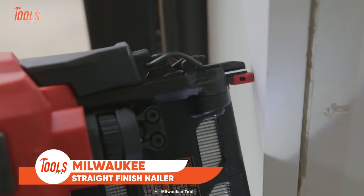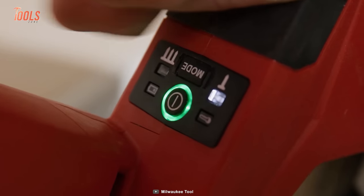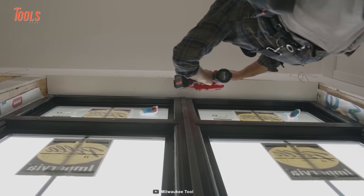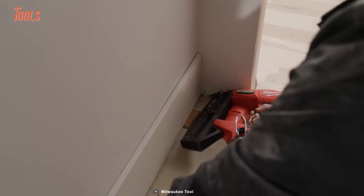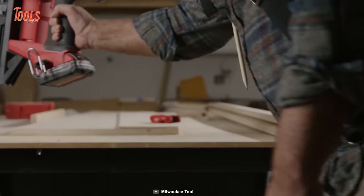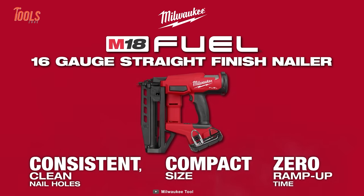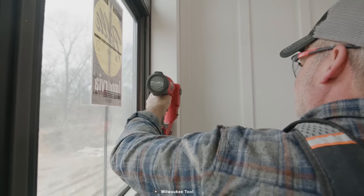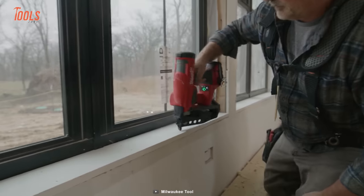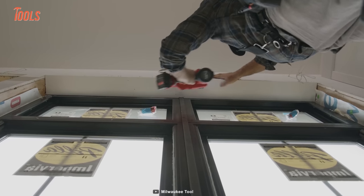Revolutionizing the way professionals work, the Milwaukee M18 Fuel 16 gauge straight finish nailer offers unmatched efficiency and versatility for precise finishing tasks. With tool-free depth adjustment and jam-clearing latch, it ensures seamless operation and minimal downtime. Featuring sequential and contact actuation firing modes, an LED work light, a reversible belt hook, and tip storage on the magazine, it's designed for utmost convenience. Powered by a potent power-state brushless motor and enhanced by Redlink Plus Intelligence, it fires 3 nails per second and up to 700 nails per charge on an M18 CP 2.0 battery. It stands as a cornerstone in the M18 system, offering over 200 solutions.